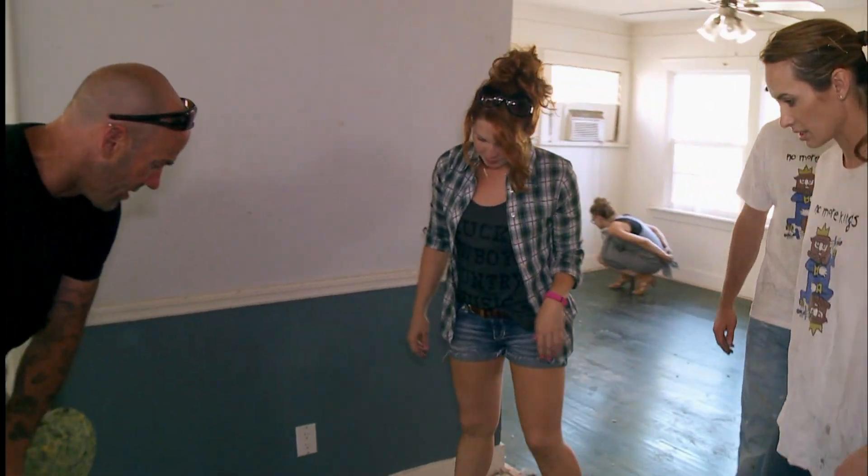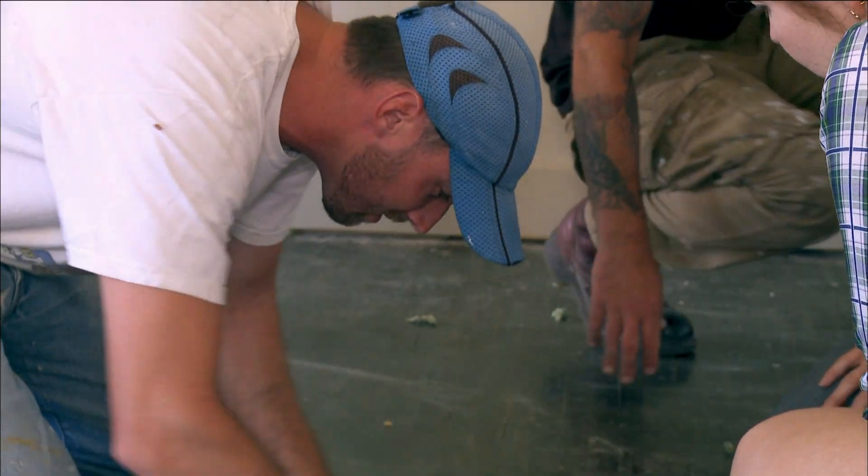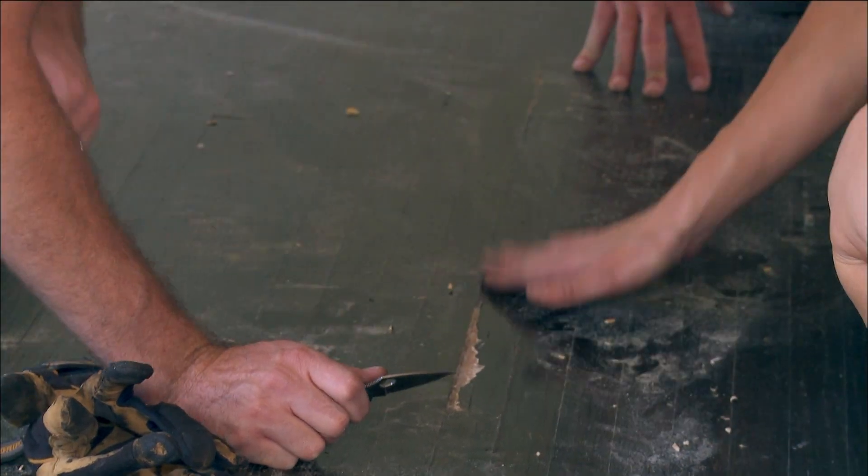As we pulled back more and more, we saw the floor was in worse shape. Here's the thing — now you start to peel it back, it's starting to get a little funkier. What is this? That's why they put carpet down — because it's not a sandable surface.